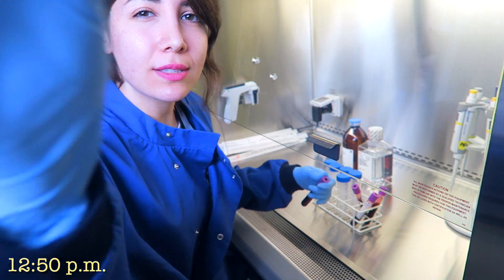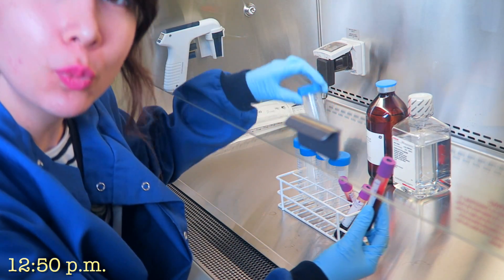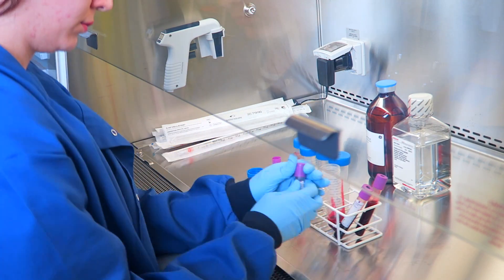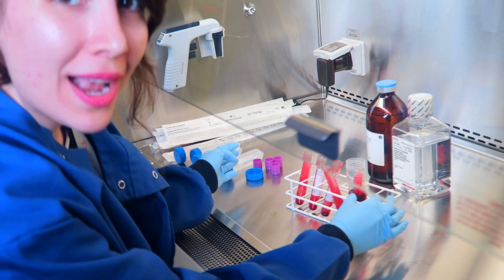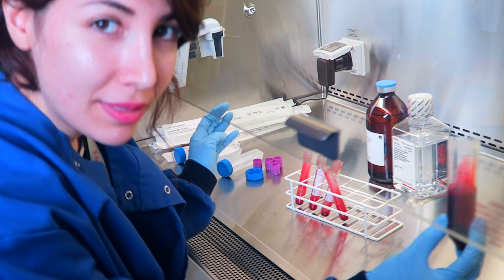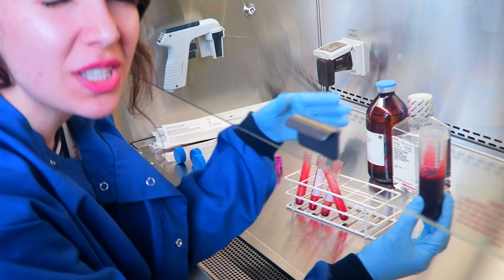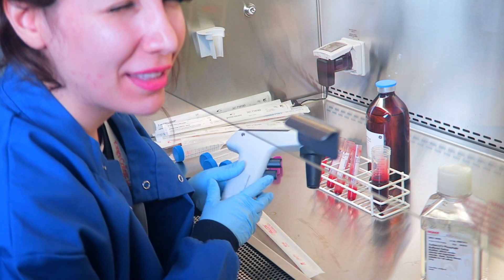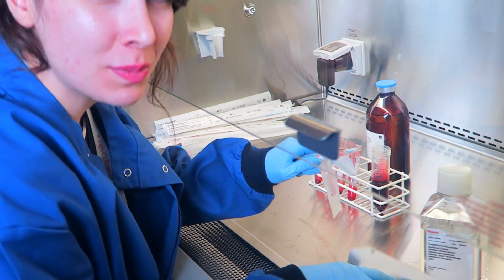The first thing I want to do is put all of the blood into one of these tubes, called a falcon tube. I have roughly about 30 mils of blood, but because the blood is quite thick I want to dilute it down a little bit with PBS — basically a saline solution. This is a pipette gun, which you use to pick up specific volumes of liquid.